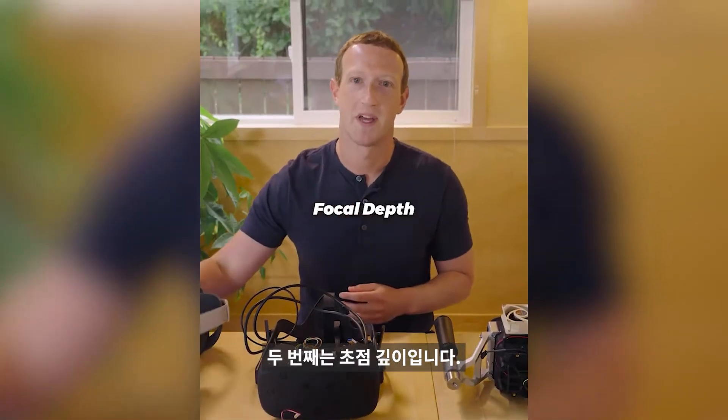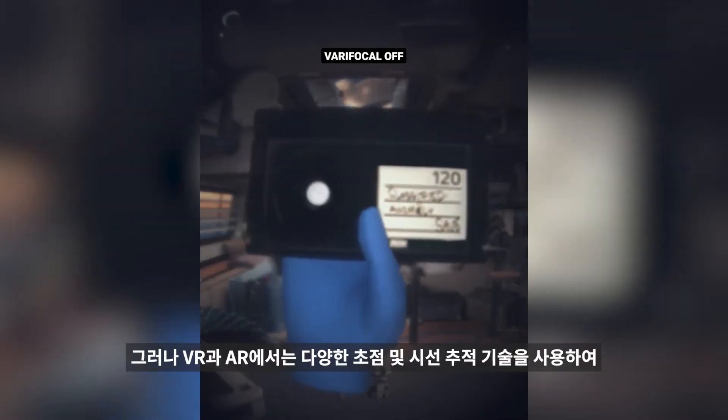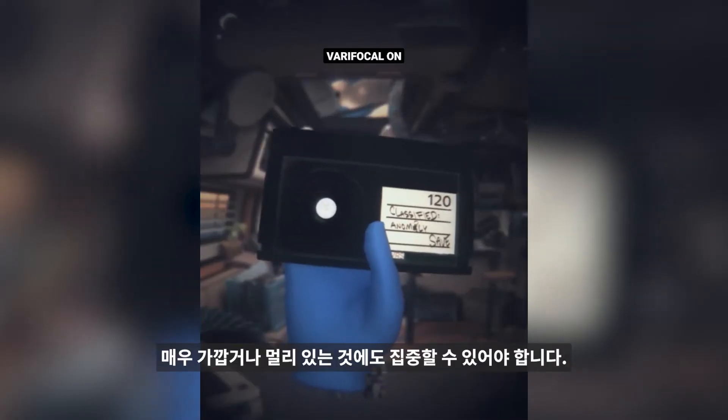Second is focal depth. Normal monitors are a set distance away, so you just focus in one place. But in VR and AR, you need to be able to focus on things that are very close and very far from you.